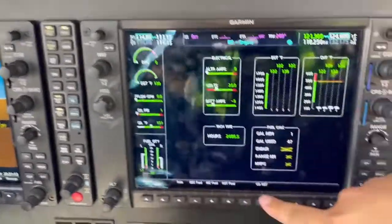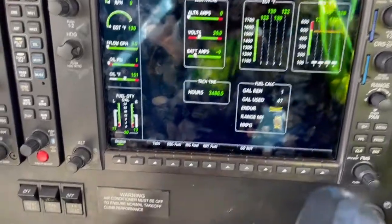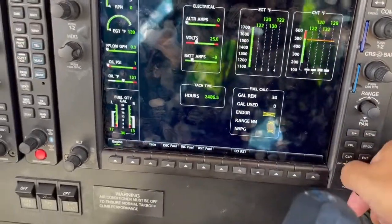We're going to go down to engine. We're going to hit either tabs or reset fuel, depending on how much fuel we're holding — most of the time it's going to be tabs. If you hit the tabs button right here, the gallons remaining shows 34. So that's tabs.